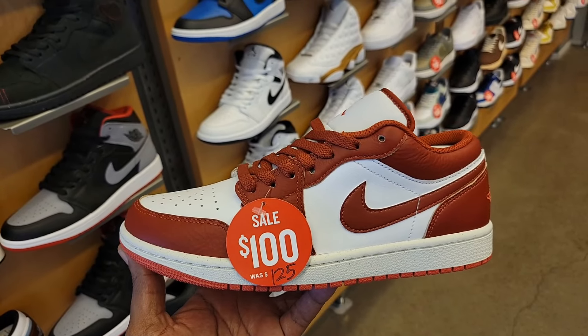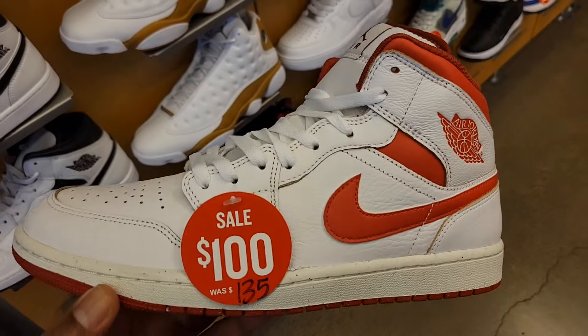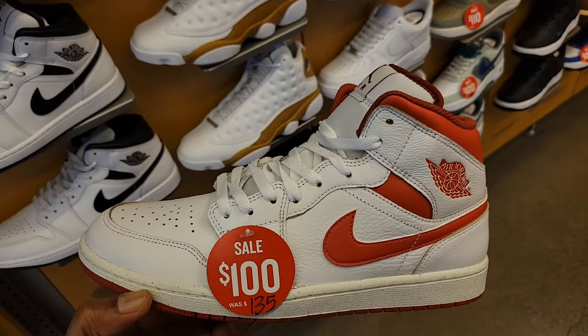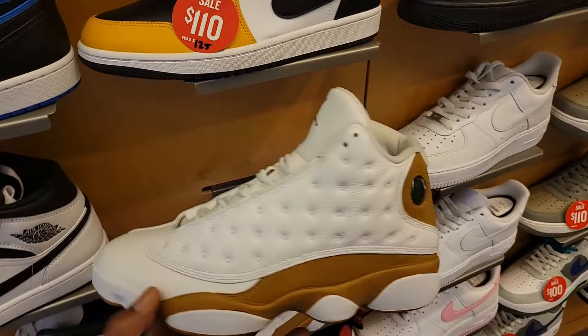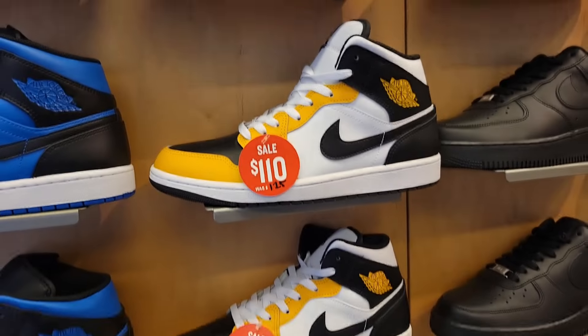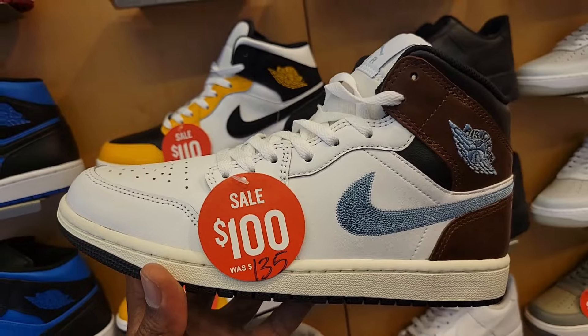First time actually seeing these on sale — down to $100 from $125. We've seen these at JD Sports for $120, so they got them here for at least $100. That's definitely clean. Got somebody looking for them and I reached out, just waiting for them to respond to me. Jordan 13 Wheat here still at full retail for $200. Jordan Mids at $110 and $100 respectively — yeah, this makes sense for this to be on sale.